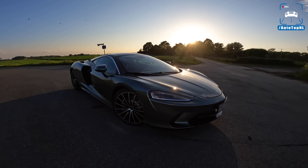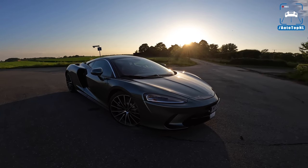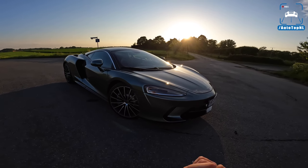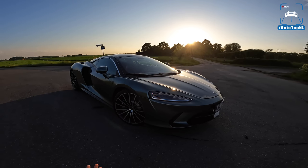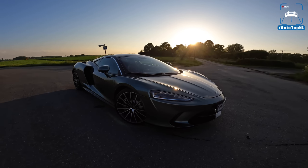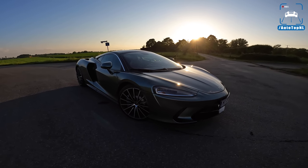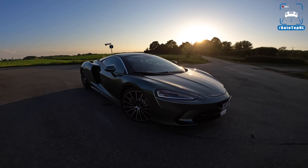What's up ladies and gentlemen and welcome to this POV review by AutotopNL. My name is Max and today is a beautiful evening in May and we've got a visitor from Belgium. This is Mohamed's McLaren GT. Mohamed has been with us earlier in 2019 with his Audi RS4, back then with around 520 horsepower. Very quick RS4 and now he is back with his McLaren GT.